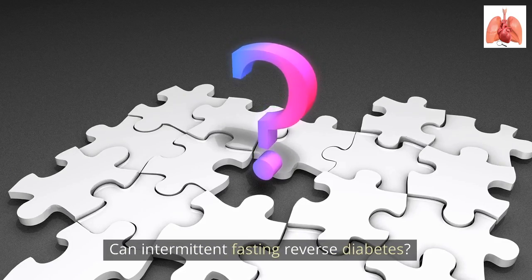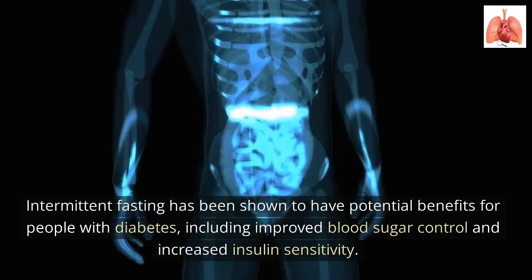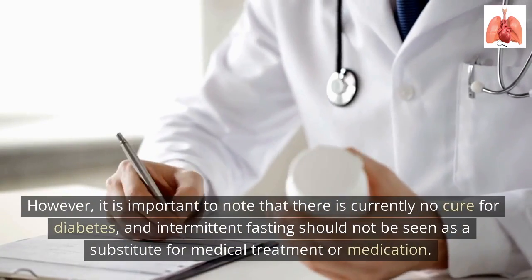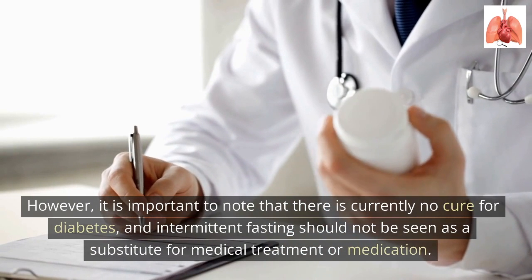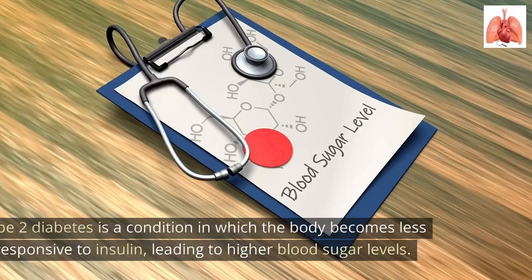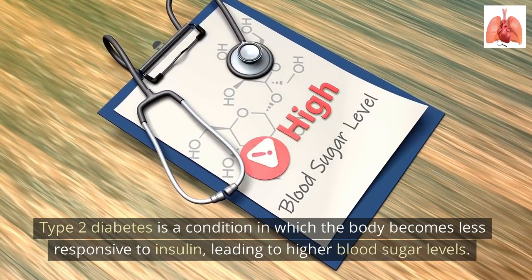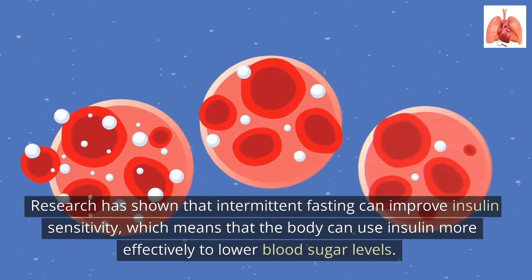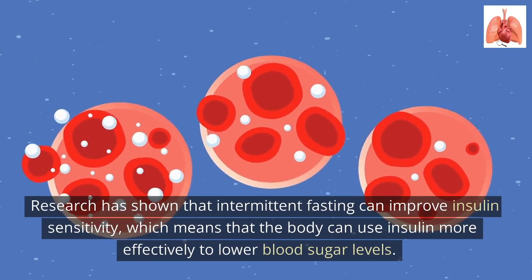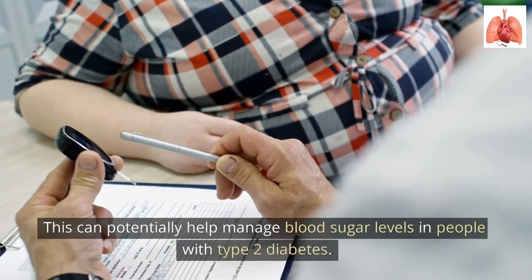Intermittent fasting has been shown to have potential benefits for people with diabetes, including improved blood sugar control and increased insulin sensitivity. However, it is important to note that there is currently no cure for diabetes, and intermittent fasting should not be seen as a substitute for medical treatment or medication. Type 2 diabetes is a condition in which the body becomes less responsive to insulin, leading to higher blood sugar levels. Research has shown that intermittent fasting can improve insulin sensitivity, which can potentially help manage blood sugar levels in people with type 2 diabetes.